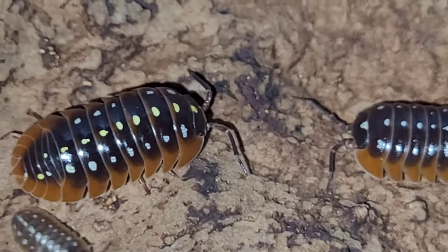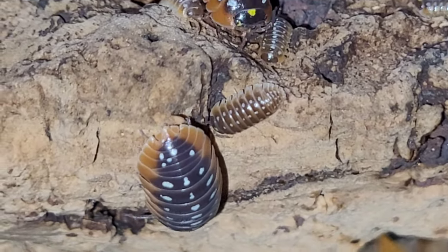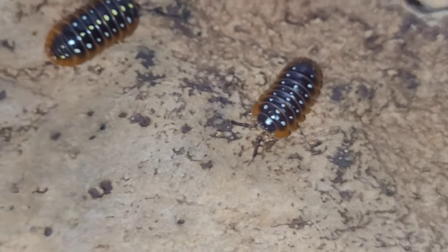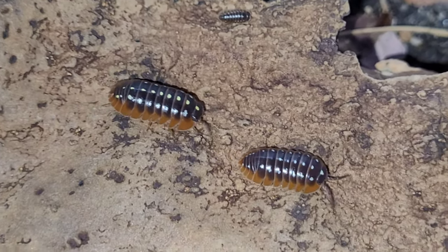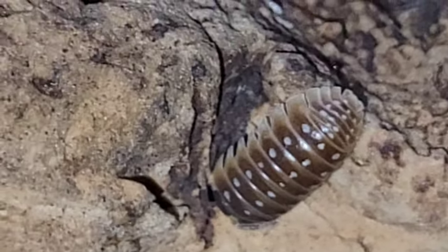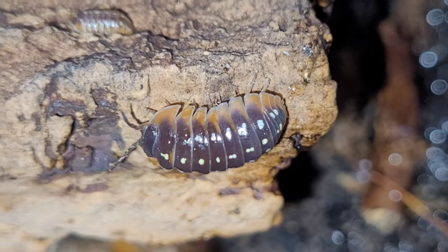Here are my Armadillidium Kluge Montenegro — your clown isopods. Here's a bunch of them with their babies. These are some of my favorites right here, really cool. Let's see if I can get a little bit closer. This is an odd looking one — more brown and white spots. Really neat.